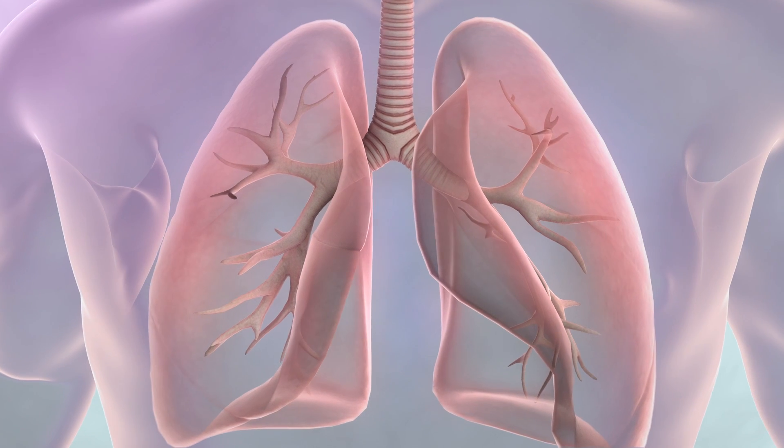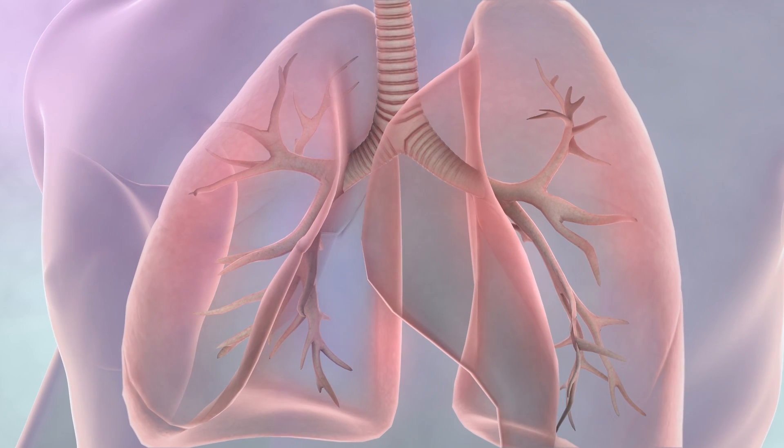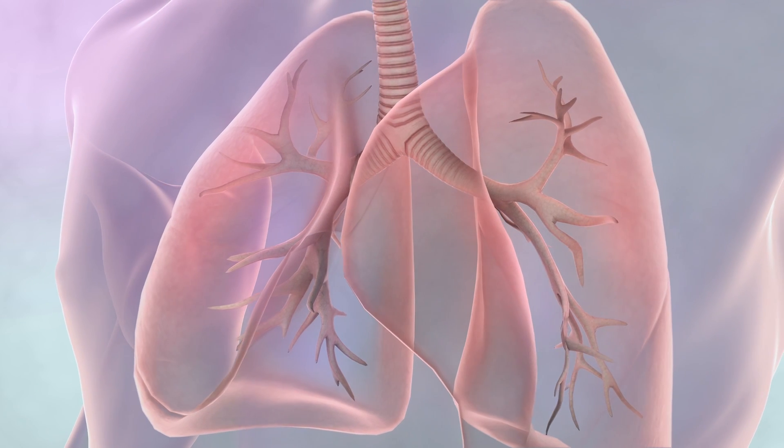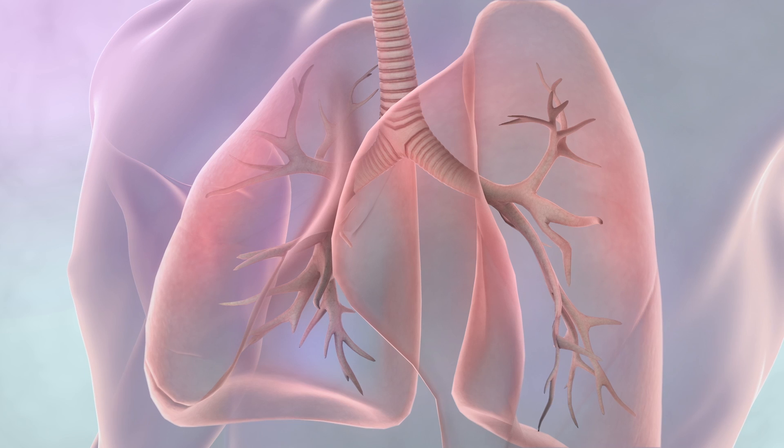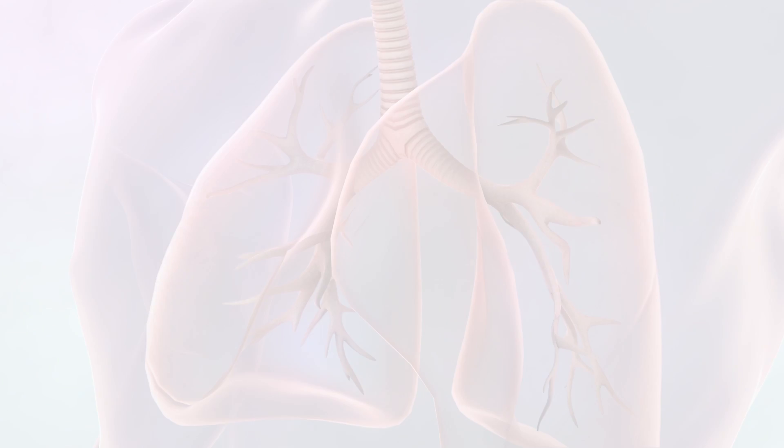There are three main treatments for lung cancer: surgery, radiotherapy and chemotherapy. The treatment you need depends on what type of lung cancer you have, where the cancer is and your general health.